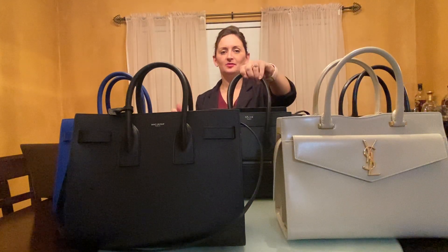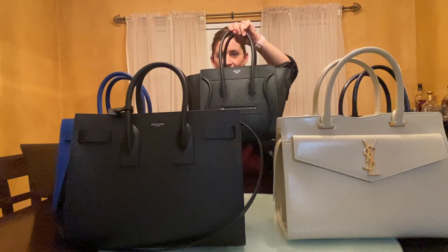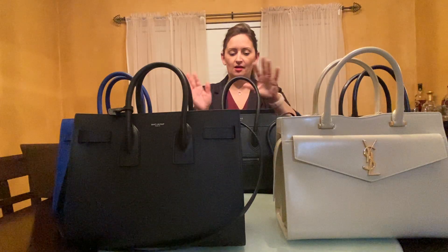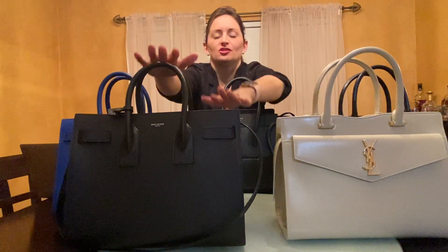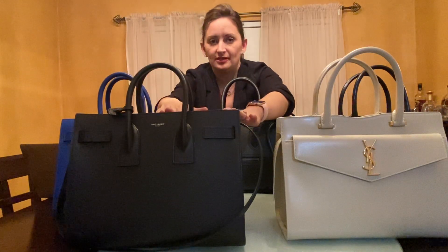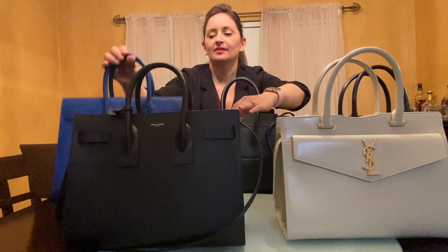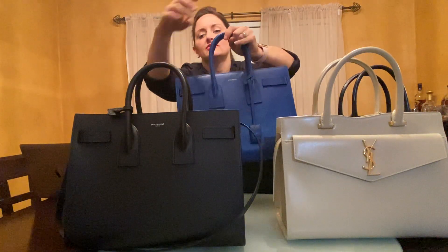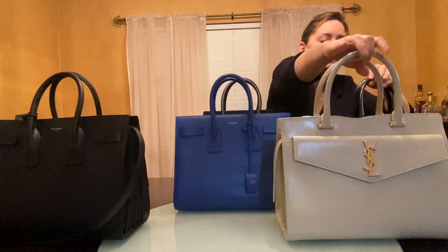I don't have the Prada here to compare, so what I did is I brought out my Celine micro luggage in the drummed calfskin, and I'm just gonna show you guys these different bags. You all know the Sac du Jour is a classic, iconic St. Laurent bag. I haven't done a review on these individually but in the future we'll get there. This blue one here was actually one of my first bags, and it's still to this day my favorite bag.